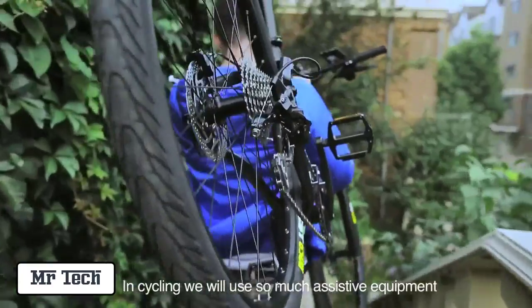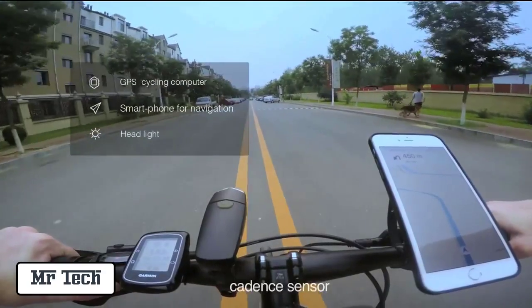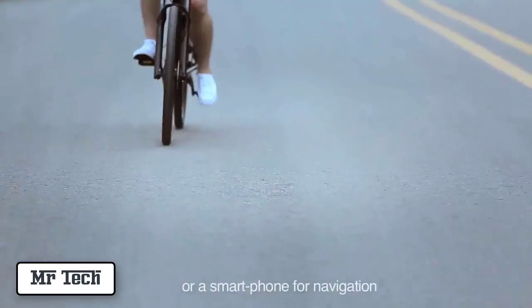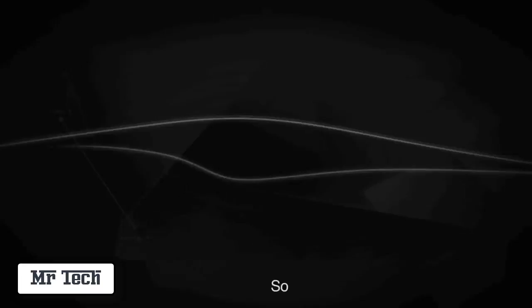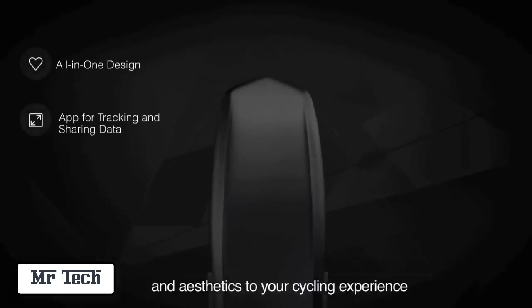In cycling we use so much assistive equipment, whether it be a GPS powered cyclometer, cadence sensor, heart rate monitor, headlight or a smart phone for navigation. We've created Speedforce to add convenience and aesthetics to your cycling experience.